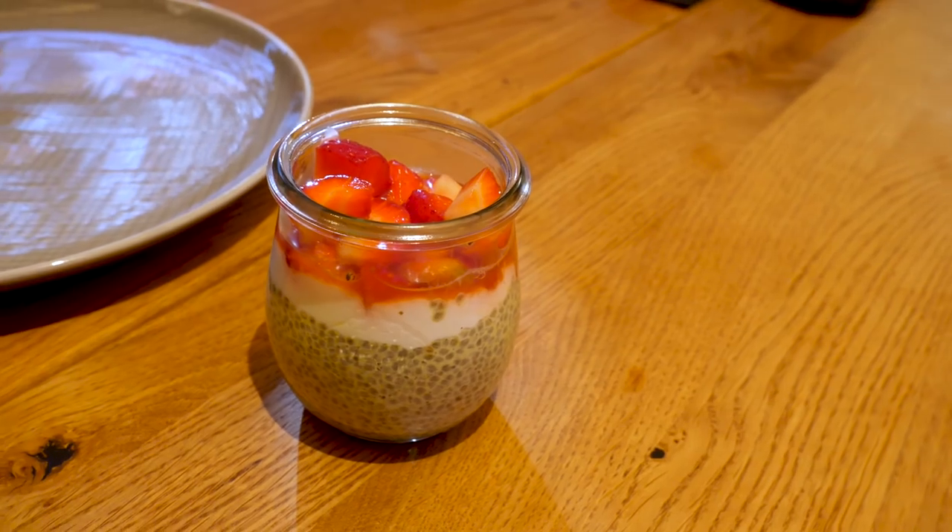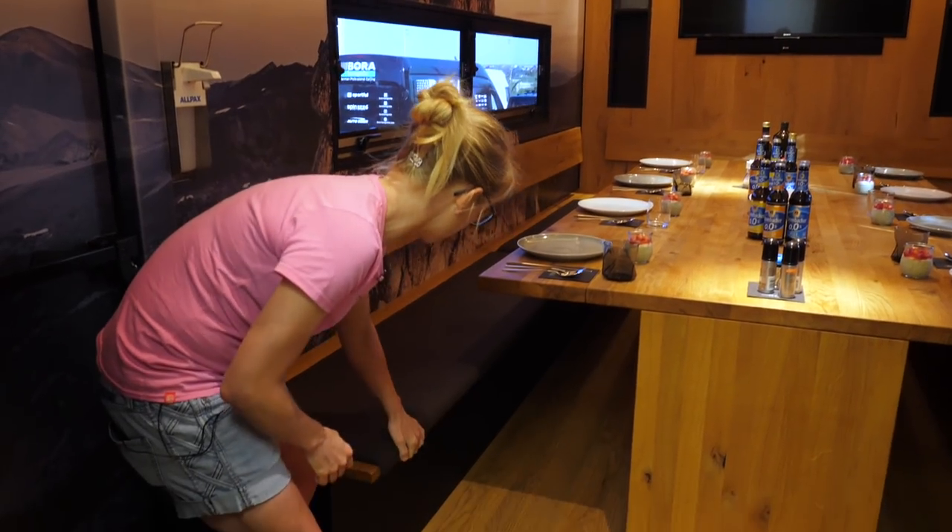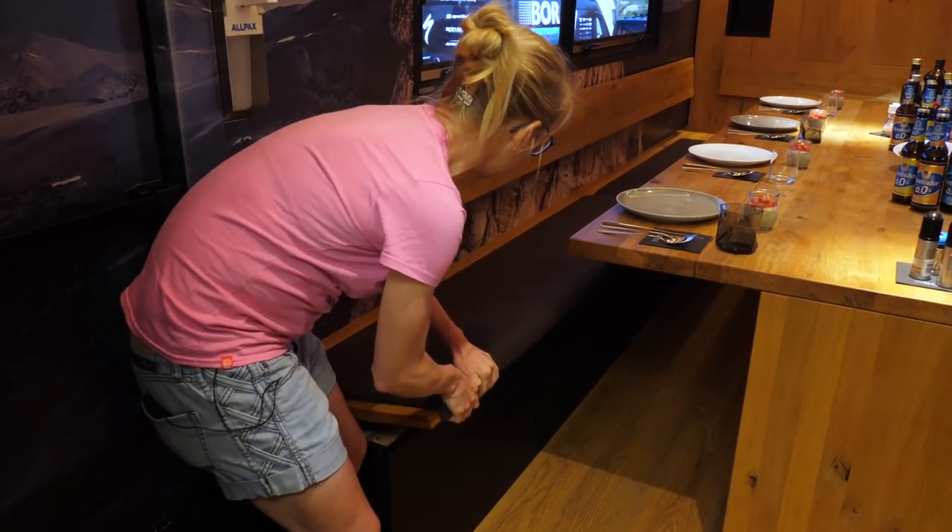They've got a chia pudding with strawberries on it. You can see they've got a lot of storage space in this bus. I'm going to go straight into one of these underseat storage spaces.